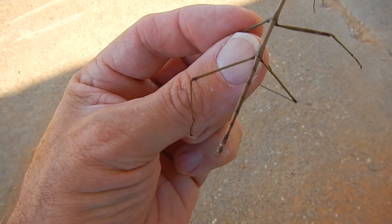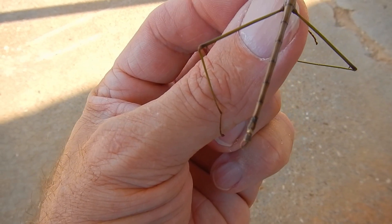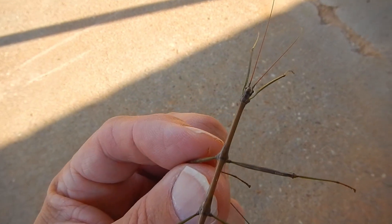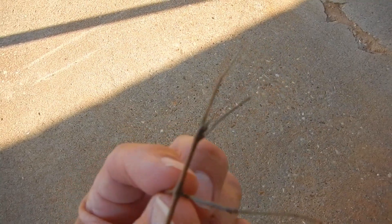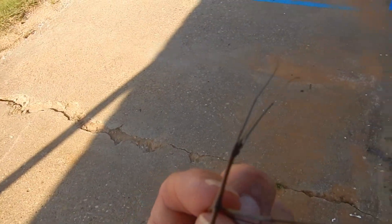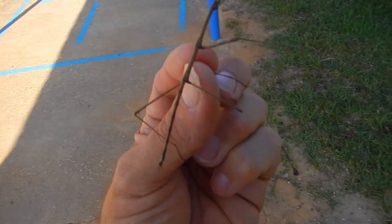It looks just like a twig, and he's got a little claw on the end that he can hold on to a branch. Up here in the front he's got those long antennas — they just fold them together and it just looks like one stick. These are some really cool animals.